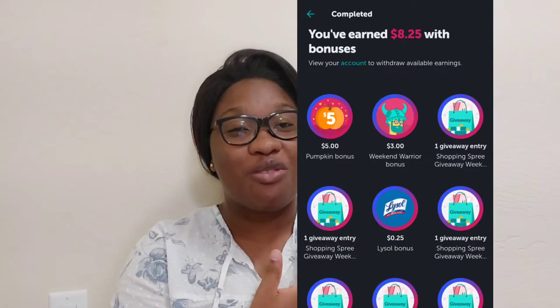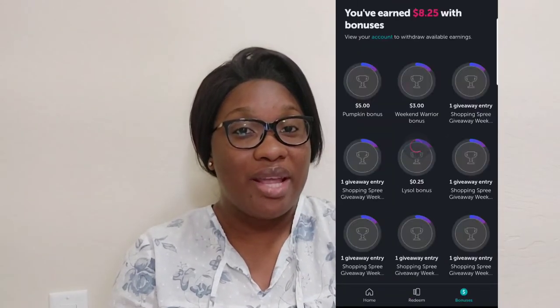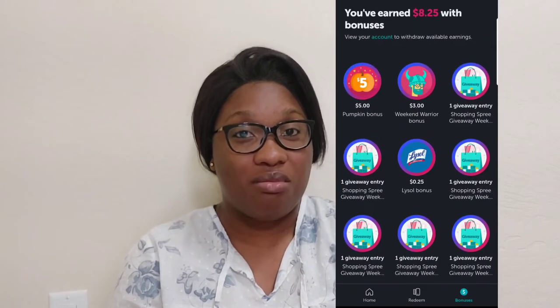This is what I have earned so far with bonuses. Sometimes I do it unknowingly — I just go to the store, buy my things, and then the app automatically tells me I earned something because of a bonus. So good luck to you!